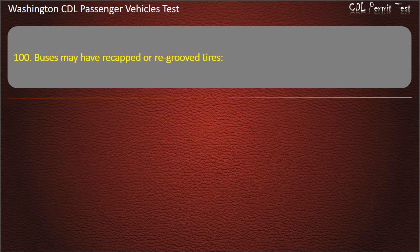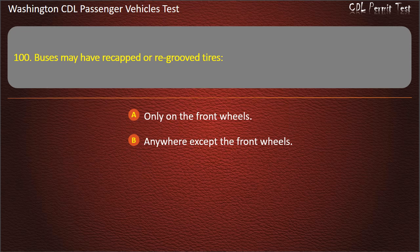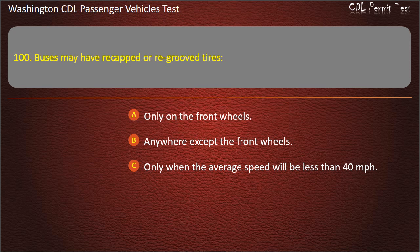Question 100. Buses may have re-capped or re-grooved tires: only on the front wheels, anywhere except the front wheels, only when the average speed will be less than 40 mph, or on any or all of the wheels. Answer: Anywhere except the front wheels.